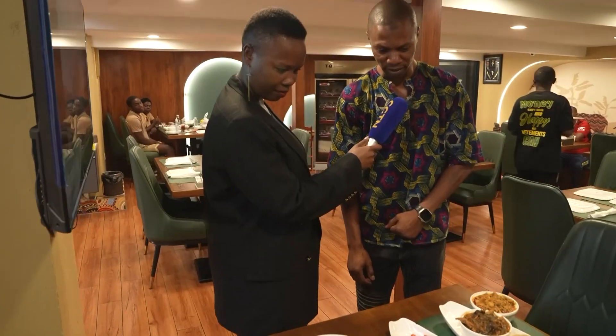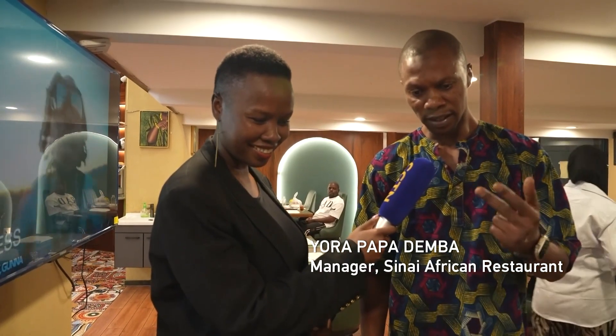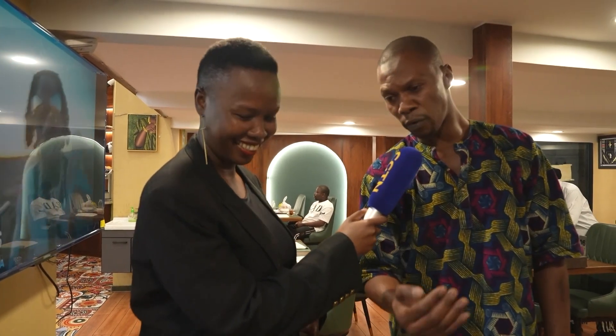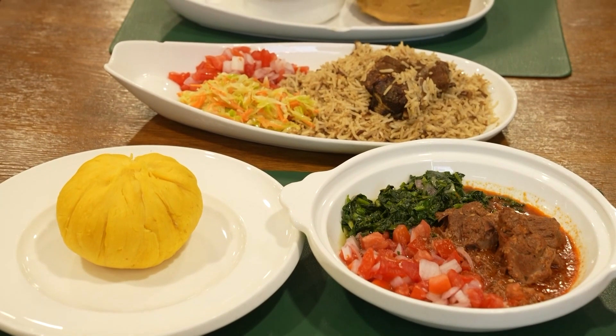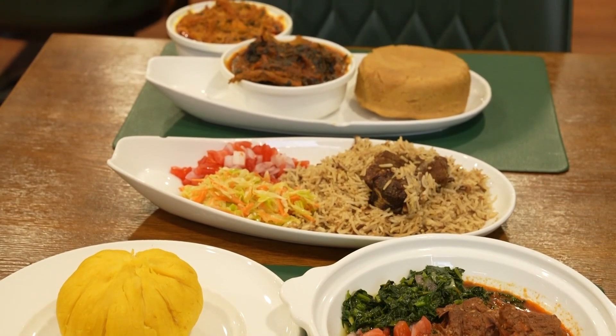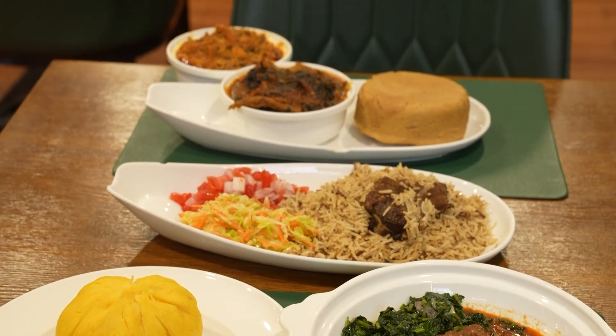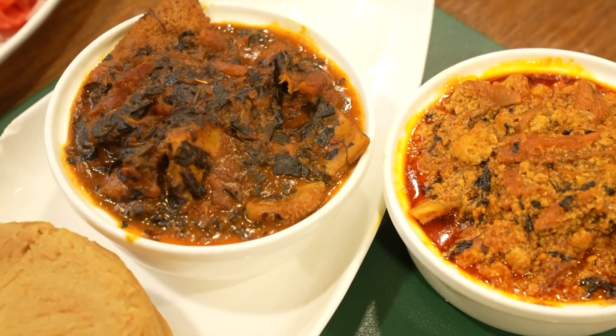We have West African dishes, Central African dishes, North African dishes, Southern African dishes. Like this one is called Ugali. Ugali is from Kenya and one of our cooks, she is from Kenya actually. And this is Pilau — Pilau is also an Eastern African dish. This one is Egusi and Vitaly from Nigeria. So many Africans like these two dishes. Sometimes they mix them together to eat.